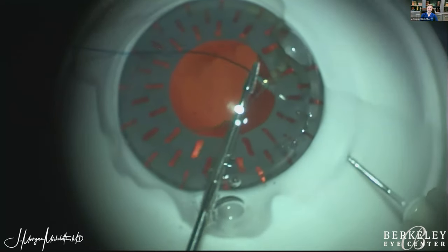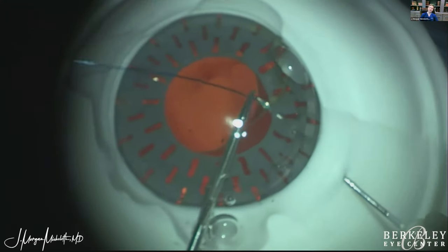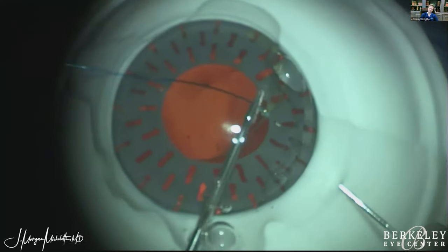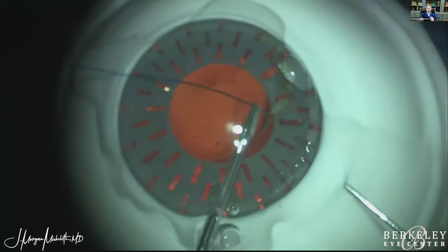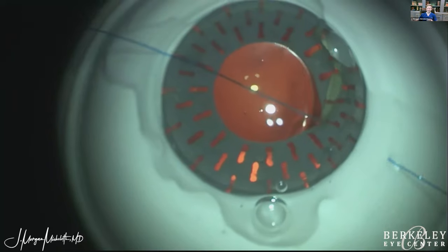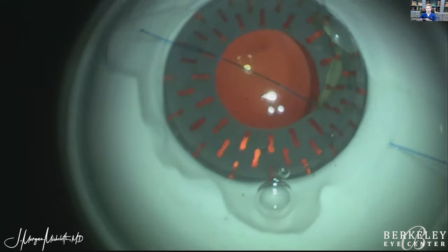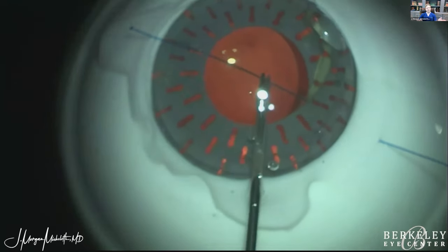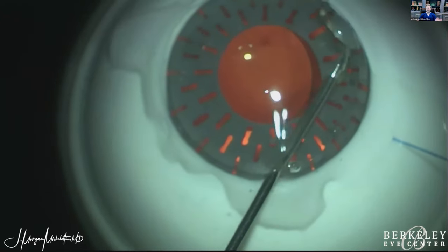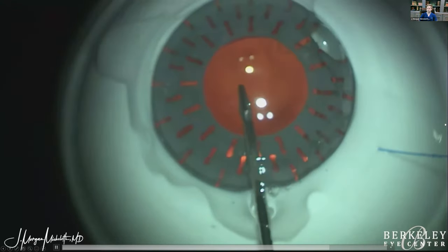Once you get the suture all the way in — and this is key for any double flange technique or Yamani — make sure you thread that needle all the way because there's nothing more frustrating than thinking it's loaded and then pulling out to find nothing there. Really make sure the suture is fully advanced into the needle. Then you create a flange on one side, pull it down, cinch it onto the IOL, and tuck the haptic behind the iris. This was a later case using 6-0 Prolene.